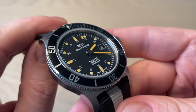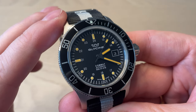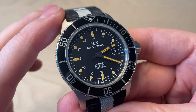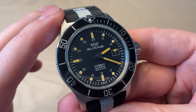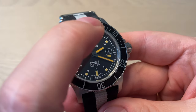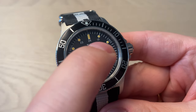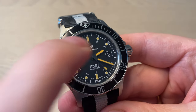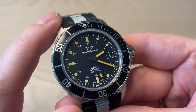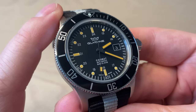The dial is very simple: Glycene logo and name printed below 12 o'clock, then 'Combat Automatic Sub 200 meters water resistant / 20 atmospheres.' You have a minute counter on the railroad track around the outside, lume-filled hour markings, and the 13-to-24 field-style hour counter inside the dial. The hands are simple baton-style with a brick-style seconds hand.